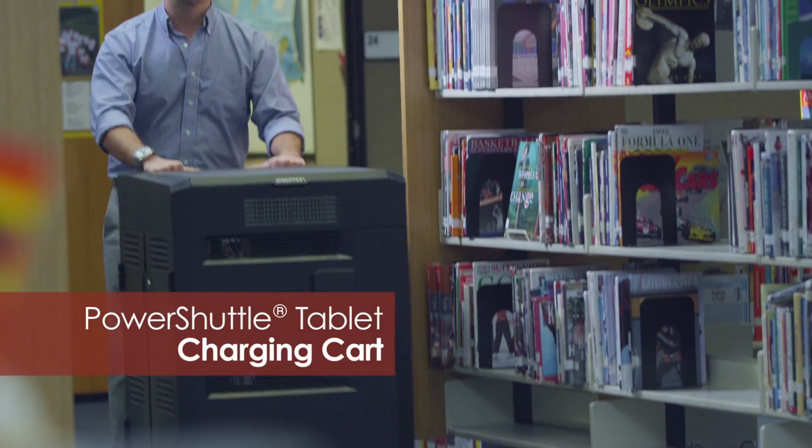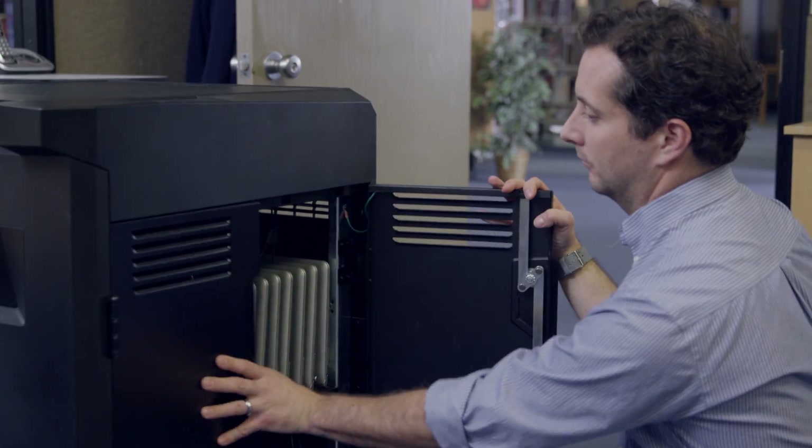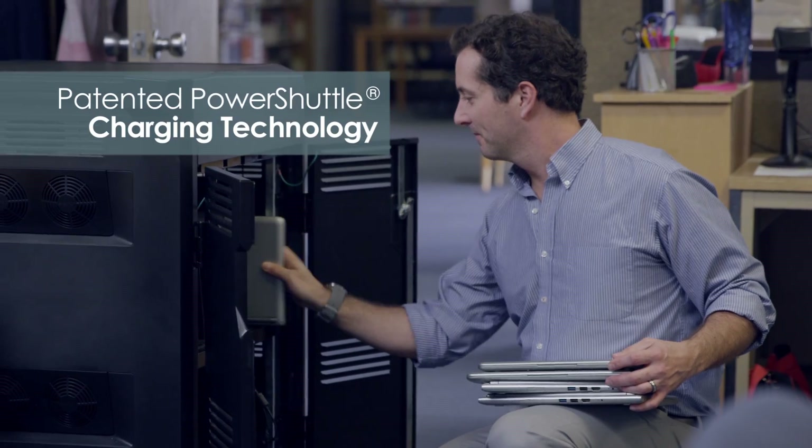Sometimes we have to take a whole set of tablets out of the center, so we got a cart. MacBooks, PC laptops, Chromebooks, iPads, Windows 8 Android tablets — you name it. And it charges faster than anything I've seen before. It's got some great technology.